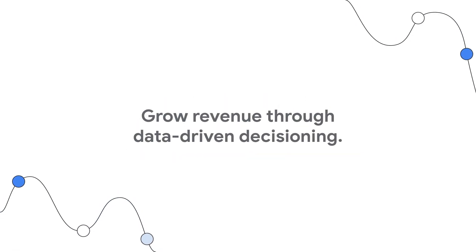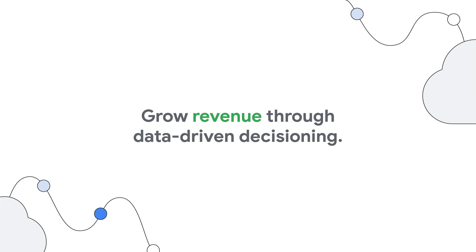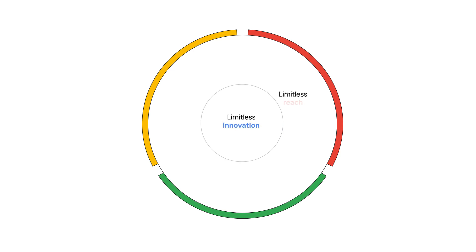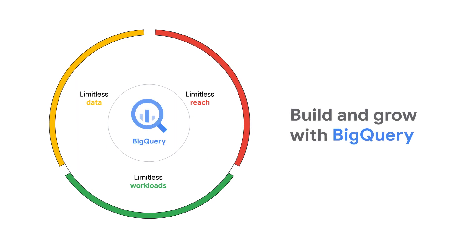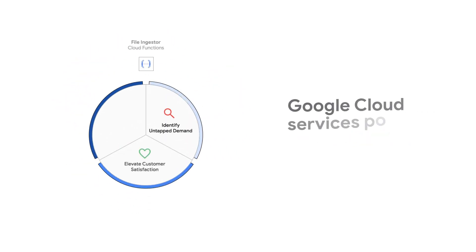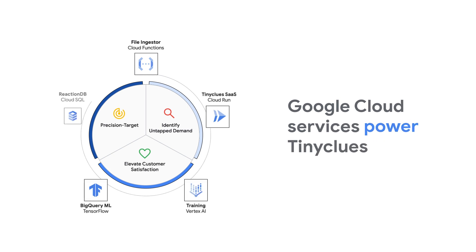Tiny Clues helps brands grow revenue through data-driven decisioning, made possible by its predictive engine that uses all available customer data. To accomplish this, Tiny Clues needs access to limitless data and data stores. Google partners like Tiny Clues can build and grow with BigQuery. The sheer power of BigQuery to scale any workload allows Tiny Clues to scan thousands of topics among millions of users in minutes.